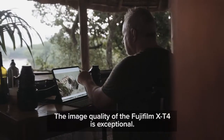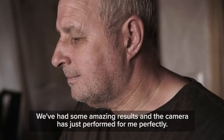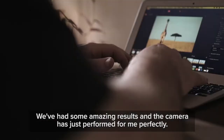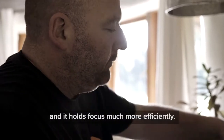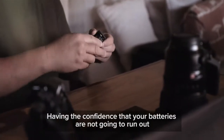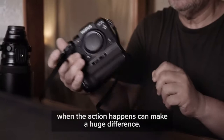The image quality of the Fujifilm X-T4 is exceptional. We've had some amazing results and the camera has just performed for me perfectly. The autofocus is noticeably more snappy — it's quicker to respond and it holds focus much more efficiently. The battery life is fantastic. Having the confidence that your batteries are not going to run out when the action happens can make a huge difference.